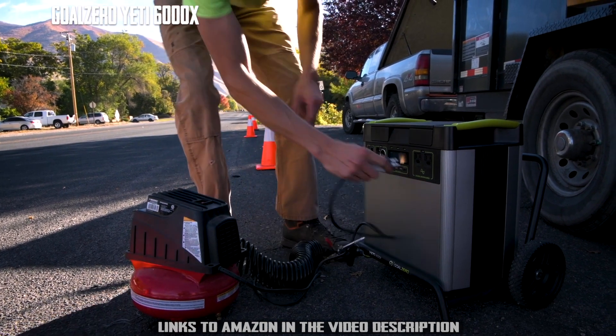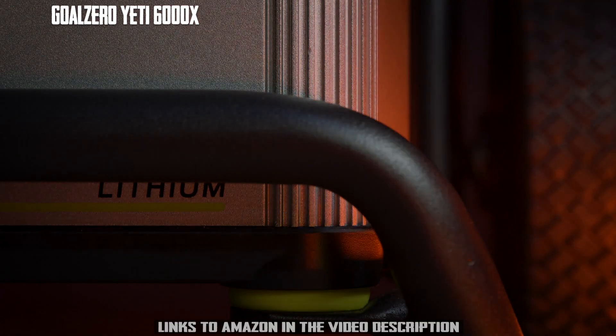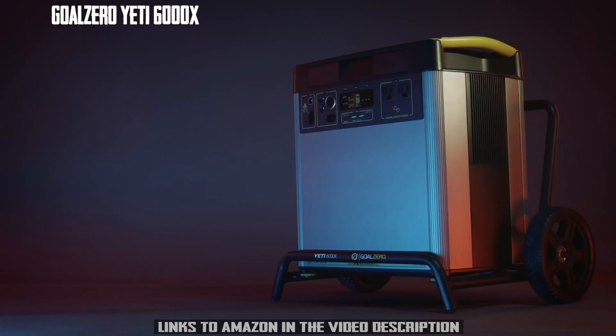Power RVs, trailers, off-grid events, work sites, essential circuits in your home, and more. With a 6,000-watt lithium-ion battery at its core,